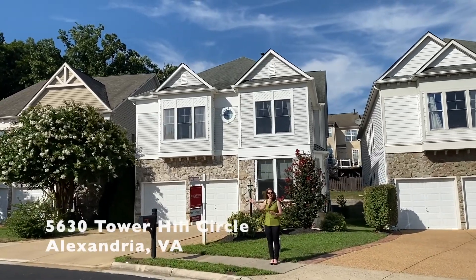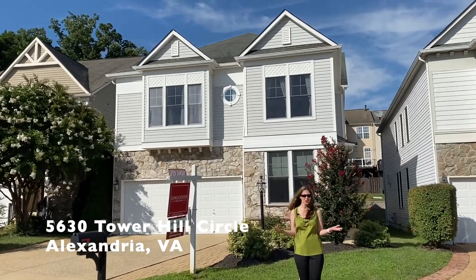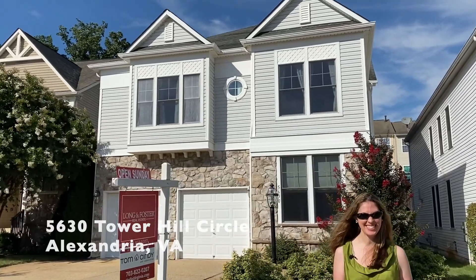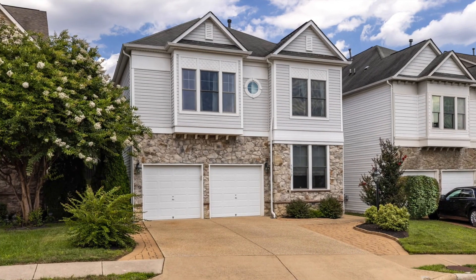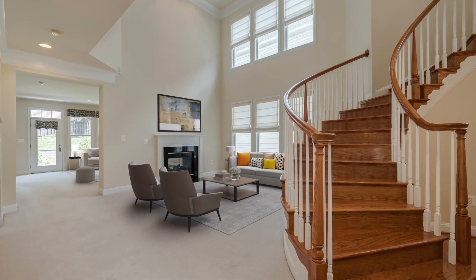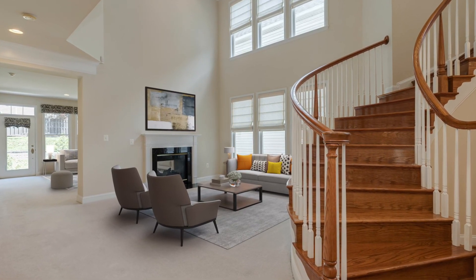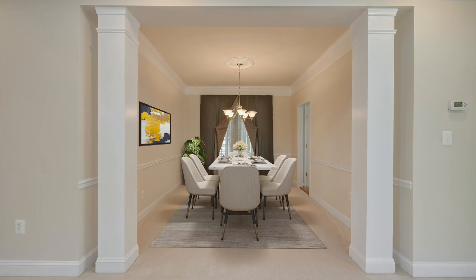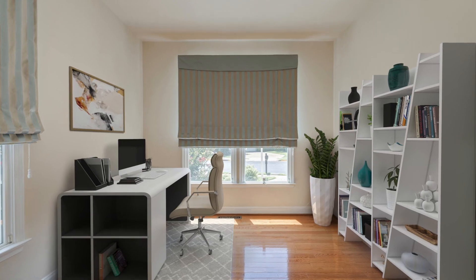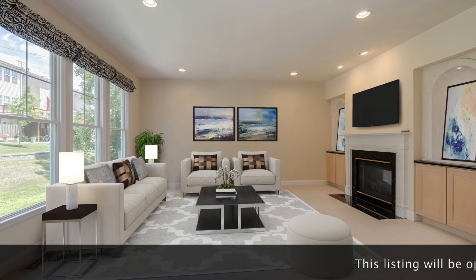Our next home is 5630 Tower Hill Circle, an impressive Barrington model by Porton Homes in the Prestwick community of Alexandria's sought-after Kingstown. This over 4,000 square foot home has great curb appeal with its stone and nouveau craftsman facade. Inside, you'll love the exceptional floor plan. Hardwood floors ascending the sweeping staircase give an elegant greeting. Columns, moldings and art niches add an upscale feel, and light pours in from oversized windows. There's a large main level office, library, and a two-sided fireplace graces both the living and family rooms.